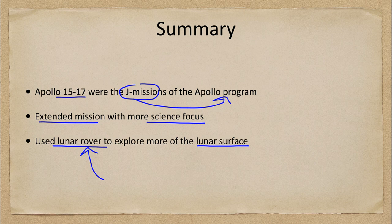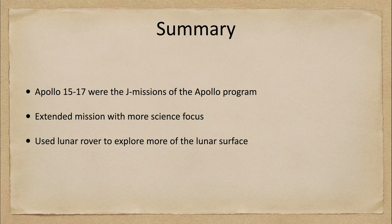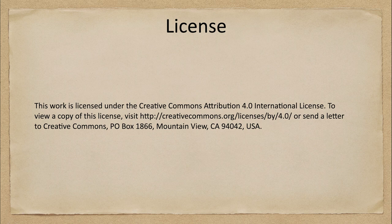That concludes this discussion of the Apollo 15 through 17 missions to the moon. We'll be back again next time for another exploration of the solar system. Until then, have a great day everyone, and I will see you in class.